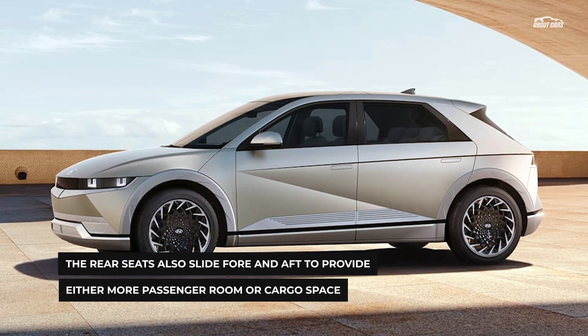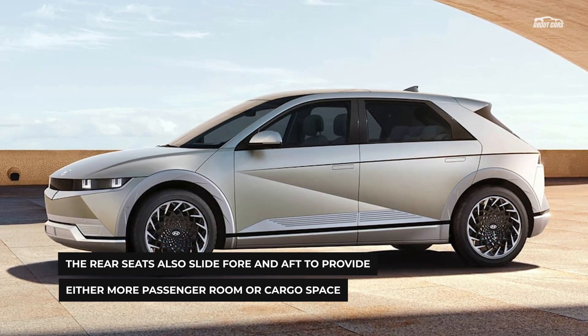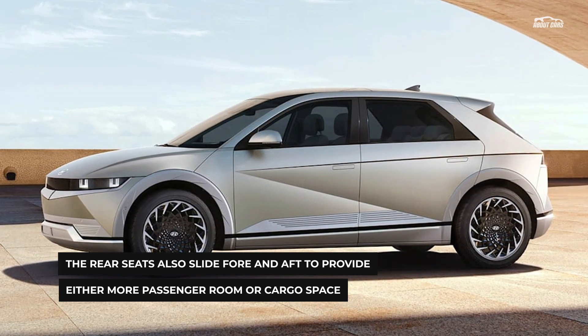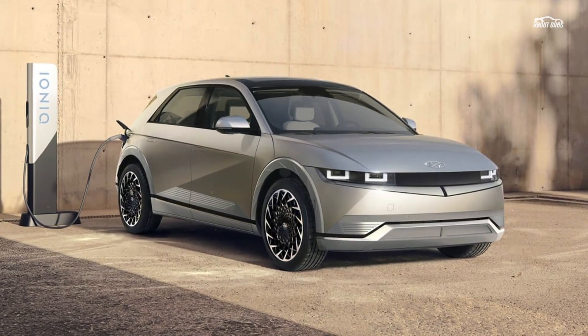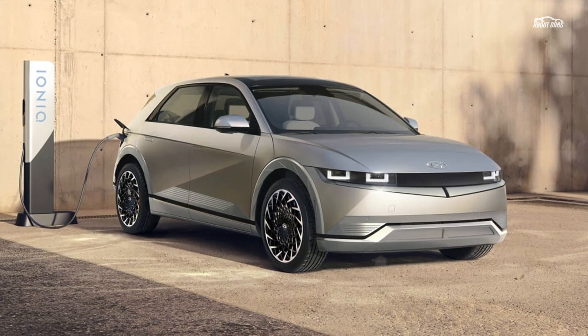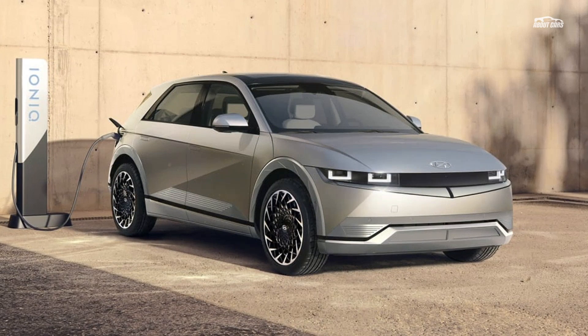In some markets, the mirrors can be replaced with low-drag cameras and OLED screens, but they won't be coming to America. On the topic of cool green features, a solar roof is available — like that on the Sonata hybrid — which can charge the drive battery.